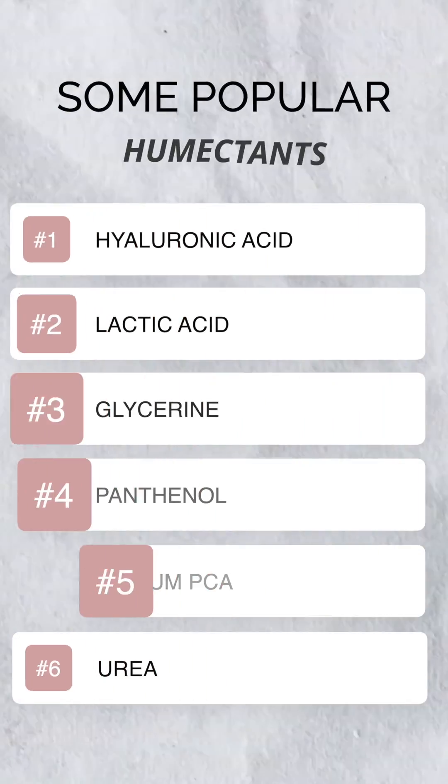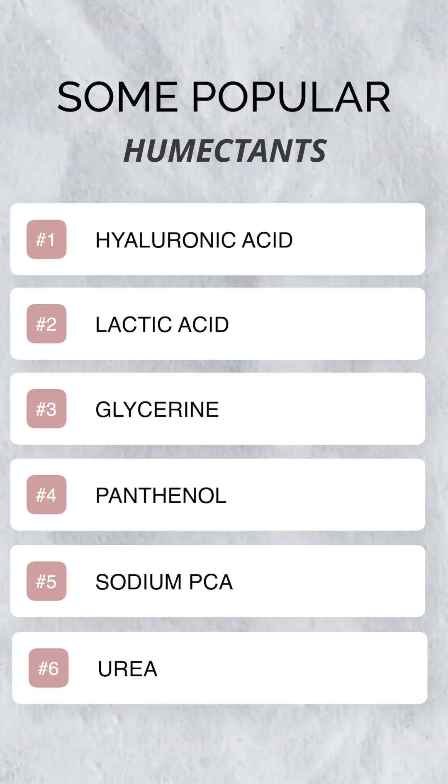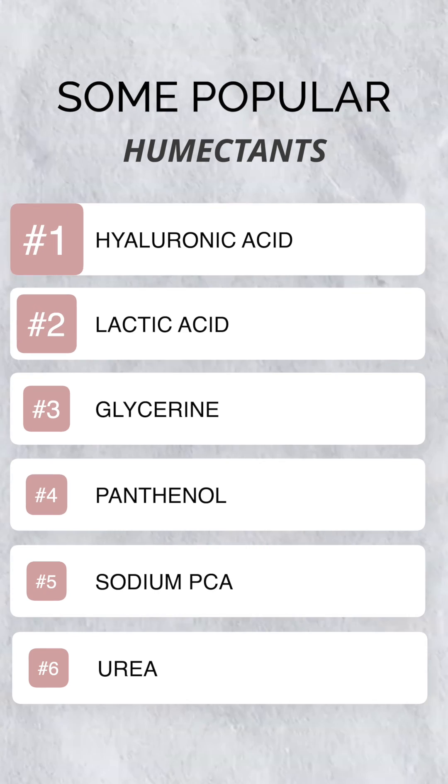Some popular humectants you may know are hyaluronic acid, lactic acid, glycerin, panthenol — which is one of my favorites, by the way — sodium PCA, and urea, and the list goes on.